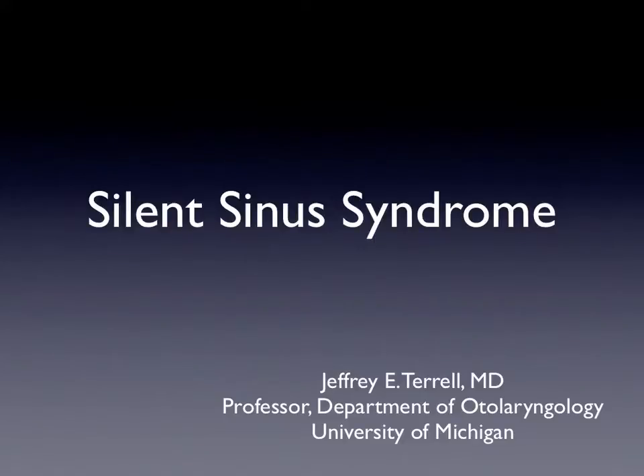Hi, my name is Dr. Jeffrey Terrell from the Department of Otolaryngology at the University of Michigan. I've created a short video on silent sinus syndrome because a lot of my patients have never heard of it, and frankly, many of their doctors have never heard of this unusual condition, which is quite treatable.